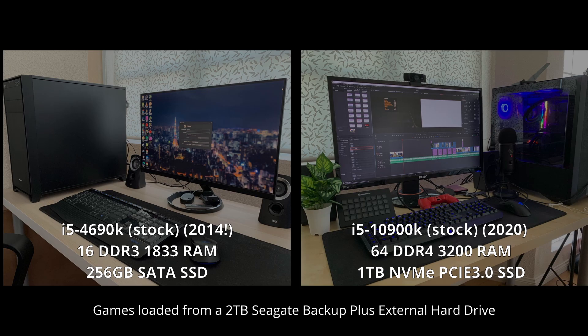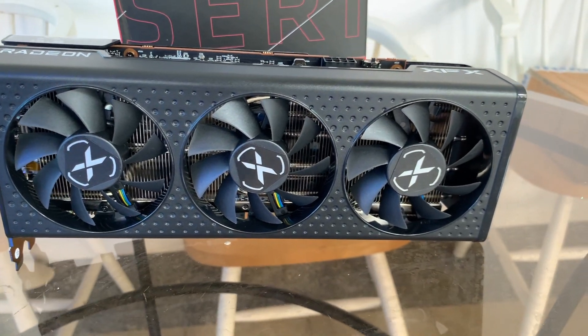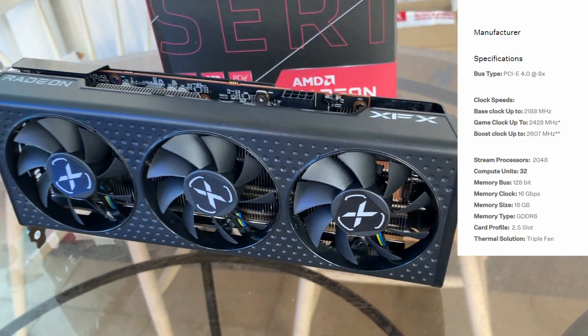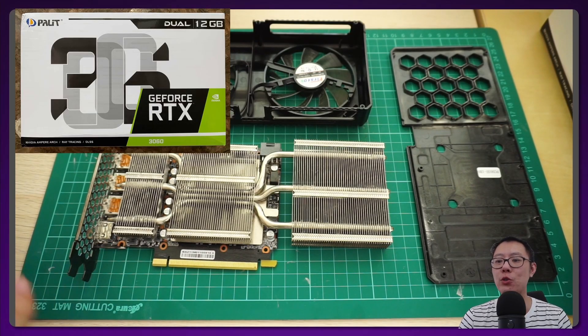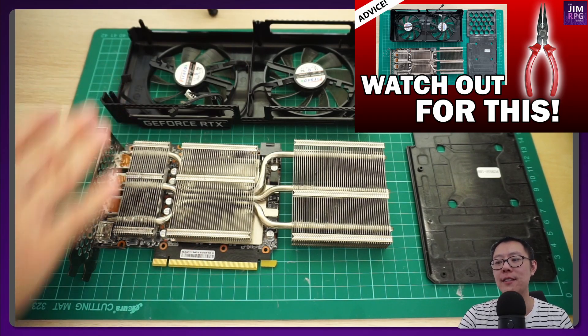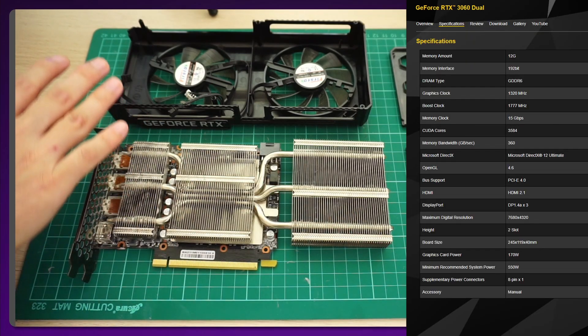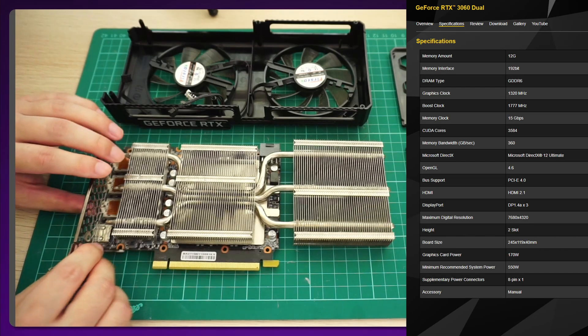Here are the specs of the two systems I'm testing. The biggest difference is that the i5-4690K is a 4 core, 4 thread CPU released back in 2015, and the i9-10900K is a 10 core, 20 thread CPU released in 2020. I'll be using the XFX RX 6600 XT Speedster QICK 308, which has a factory overclock on the clock frequencies, and also the Palit RTX 3060 Dual — which has the same clock frequencies on the GPU core as the reference model.